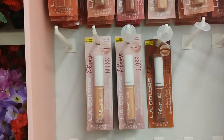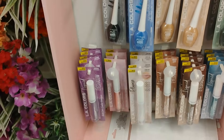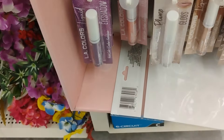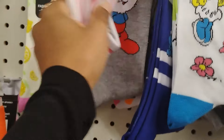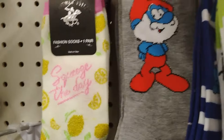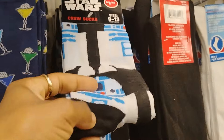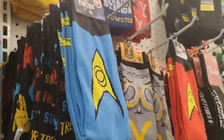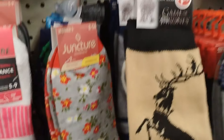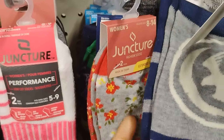This Dollar Tree has LA Colors - the lipstick, lip gloss, eyeliners including liquid eyeliners, and eye shadows. How cute are these Smurfs socks for $1.25 - really really cute. They also have Star Wars socks and Dungeons and Dragons, a lot of Star Wars. And they have Game of Thrones socks too - Game of Thrones was so good.